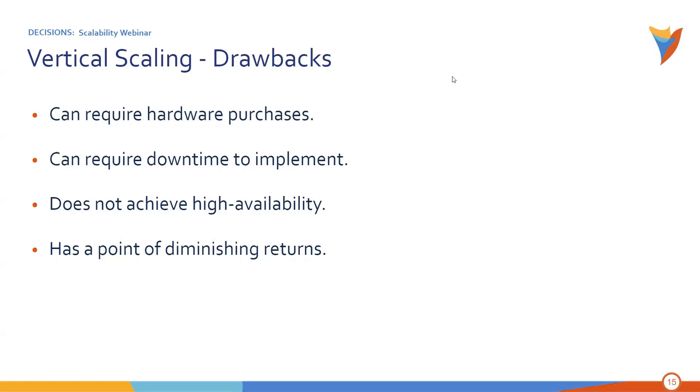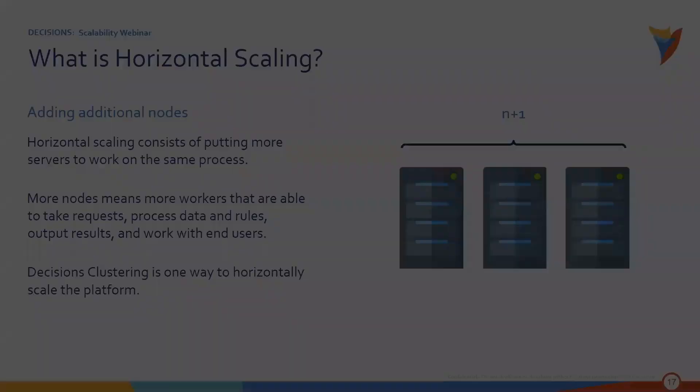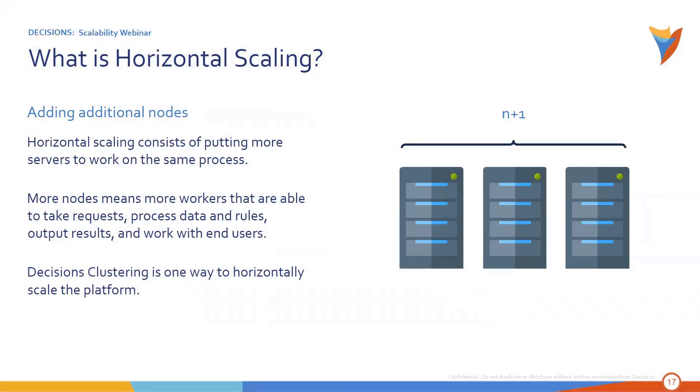That brings us to our second topic: horizontal scaling. Horizontal scaling is adding additional nodes or servers. Where vertical scaling takes one server and adds more resources to it, horizontal scaling is like copy-paste — I have one server, now I have two, or three, or four, five, or six. It consists of putting more servers to work on the same process, spreading the load out. More nodes means more workers able to take requests, process data and rules, output results, and work with end users. Decisions clustering using our enterprise license is one way to horizontally scale the platform.